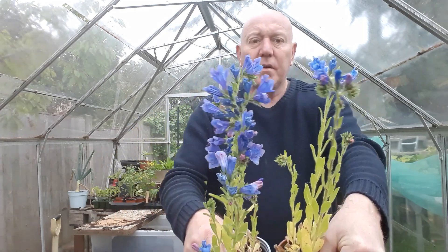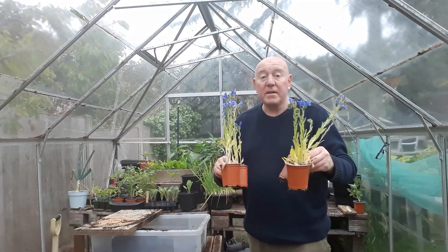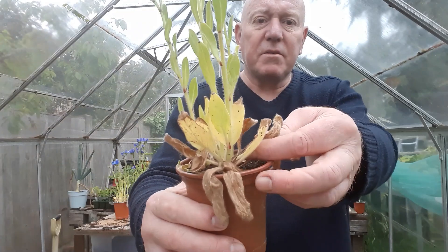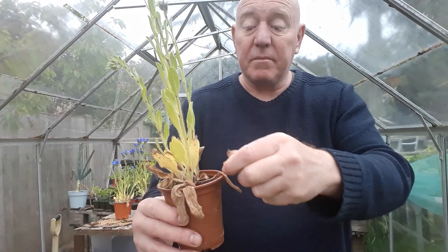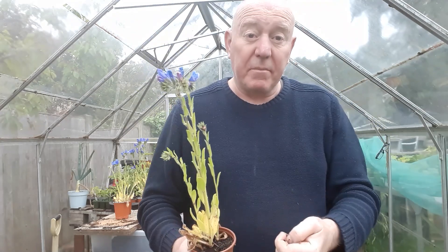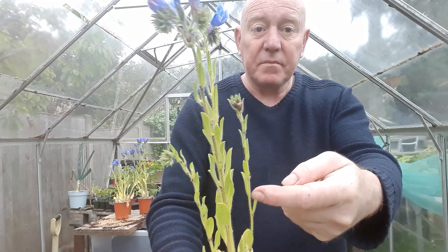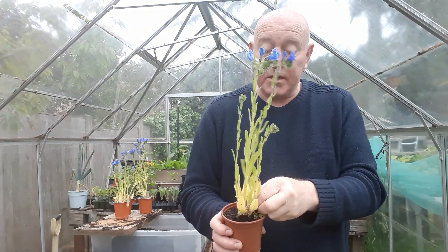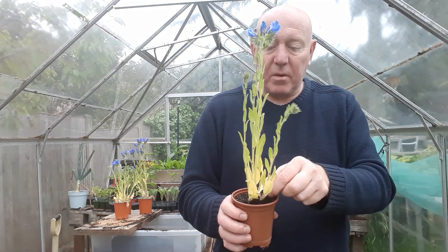We've also got flowers — we grew some of these from seed. They're really pretty flowers called blue bedders, and you can get seeds for those from Wilkos. It's just a case of dropping a couple of seeds and leaving them to it. They're not difficult to grow at all — probably one of the easiest flowers I've ever grown. Because we've got them in nine centimetre pots, if you put them in a raised bed they'll keep splitting off into single stems and before you know it you'll have a plant about that wide and about this tall.